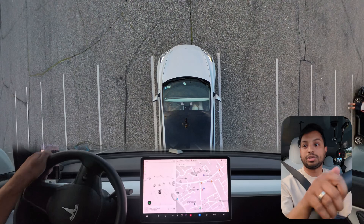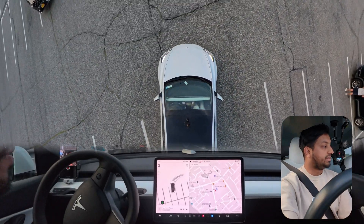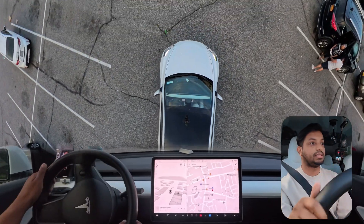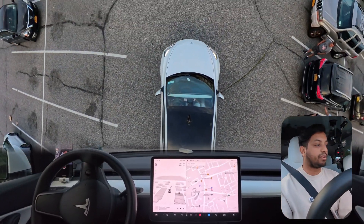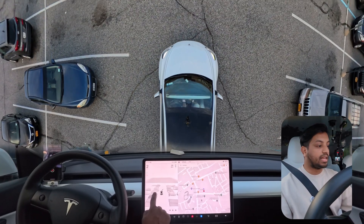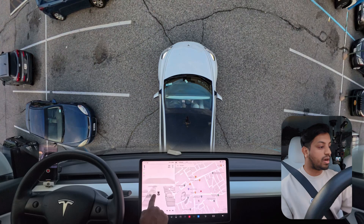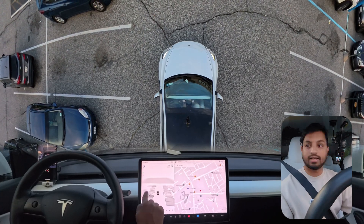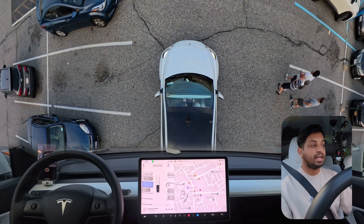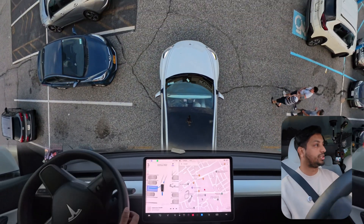We're going to do one more test with a spot where there will be two cars on either side, and we'll see if the car can handle parking in between them. Right over here there is a parking space between these two cars, so we'll see if the car can park in between them.